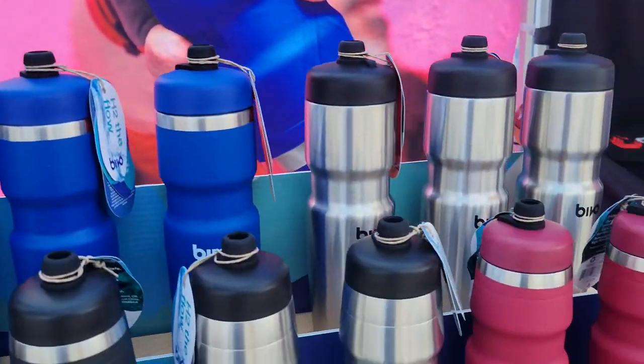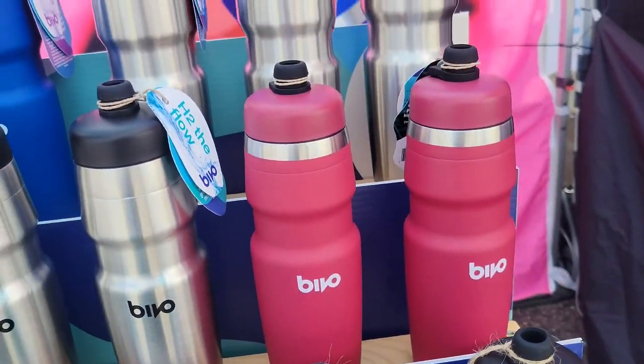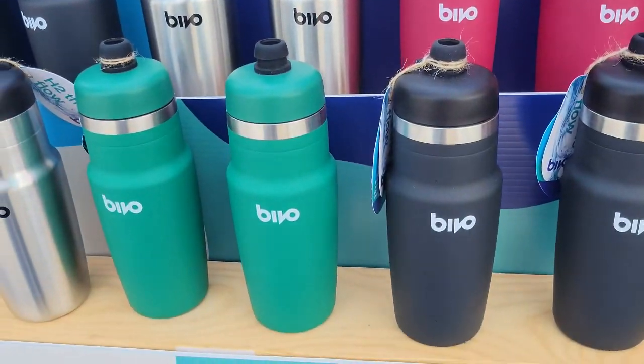And where can people find these? We do direct to consumer as well as a variety of wholesalers across the country. You can look on our website drinkbivo.com — you can find some retailers there as well as purchase online.